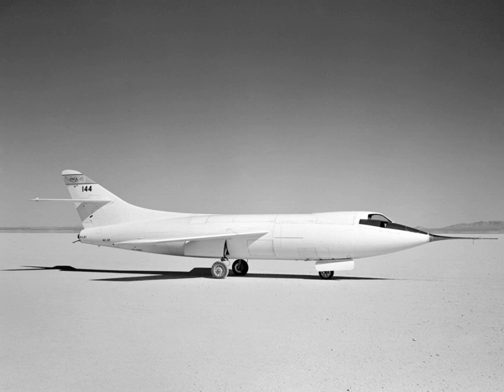NACA 145 had an LR8-RM-5 rocket engine rated at 6,000 lbf static thrust. It carried 170 U.S. gallons of liquid oxygen, 192 U.S. gallons of diluted ethyl alcohol, and 260 U.S. gallons of aviation gasoline, for a launch weight of 15,266 lb.